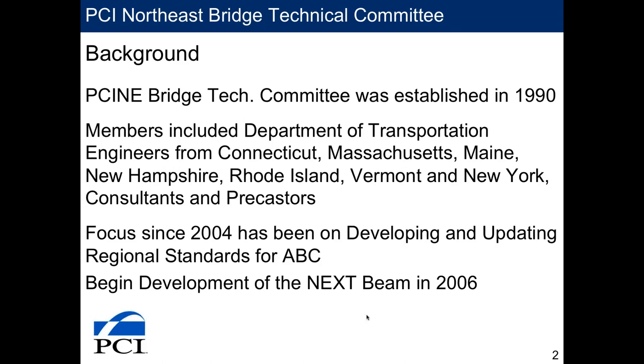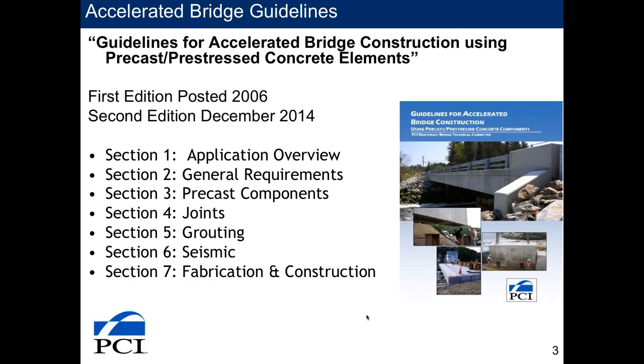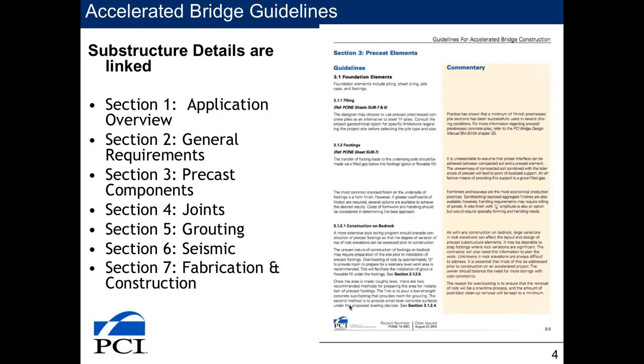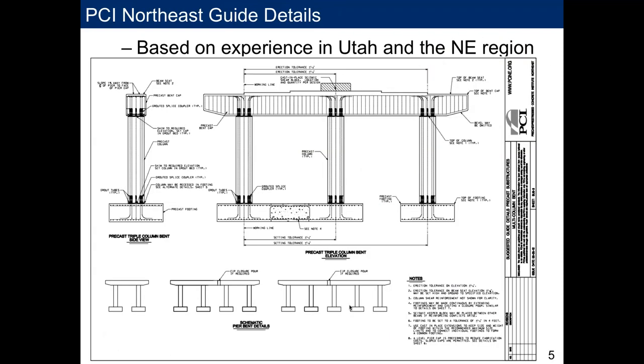We developed our first guide for ABC construction, posted in 2006 — a general overview guide for using precast in substructure work. We made updates in 2014, adding guide details tied to the text. If you open the guide online, descriptions in parentheses will link you to the corresponding guide details.